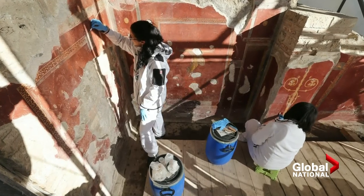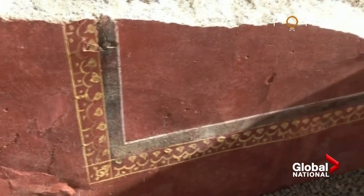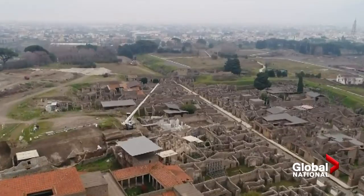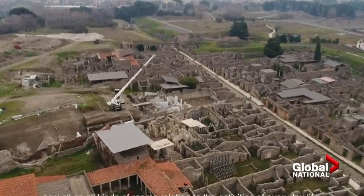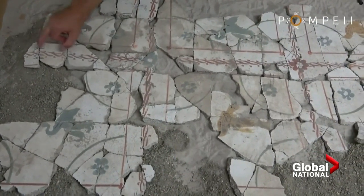In 2010, the Gladiator's barracks collapsed. Photos can be used like the cover of a jigsaw puzzle box to help with reconstruction. But with the so-called House of the Lovers, hit by Allied bombs in 1943, AI will have to work harder, because we do not have the box and we don't know how it looked like in the past.